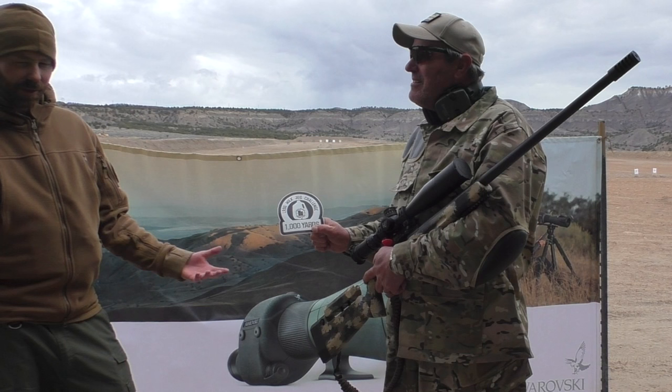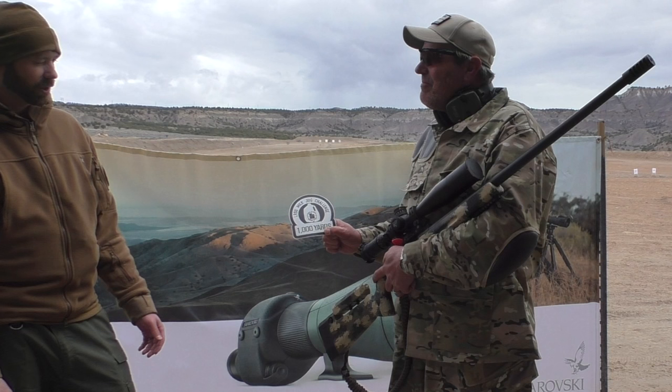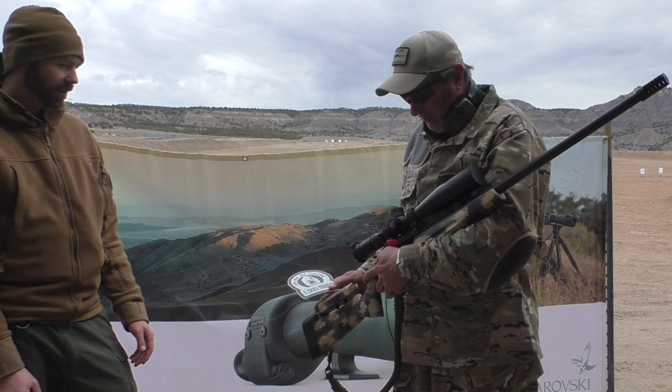So this is a special event. We've got guys from all over the country, and even our buddy Michael here from Australia came out to shoot the Thousand Yard Milk Toad Challenge. You got it in your third shot, right? Yes, sir. Awesome.